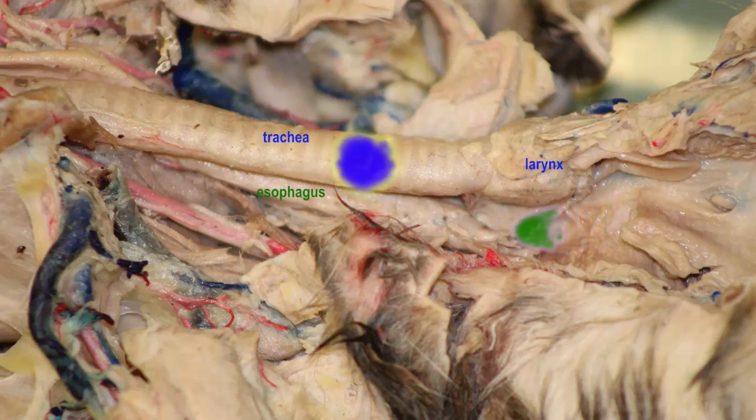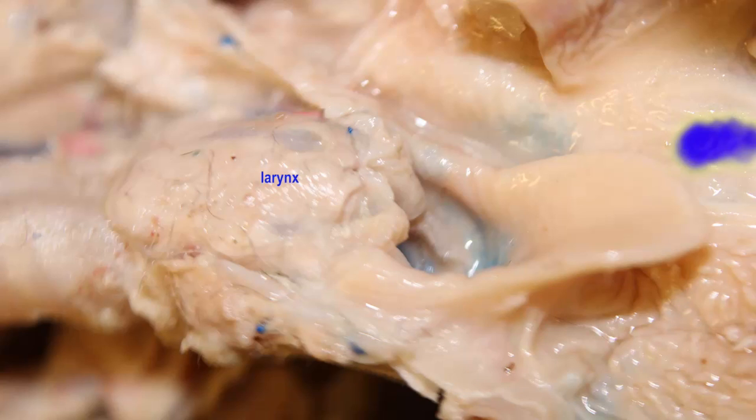And so therefore, the larynx includes among its multiple cartilages a piece of elastic cartilage known as the epiglottis.